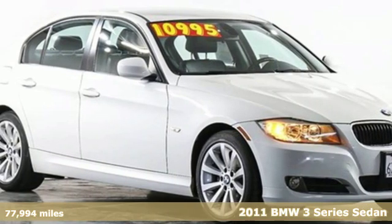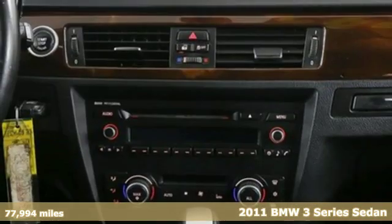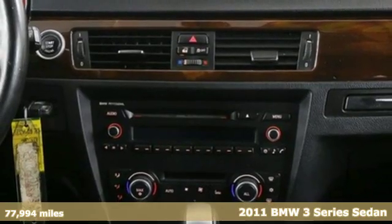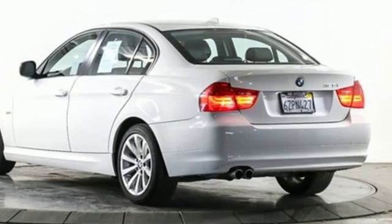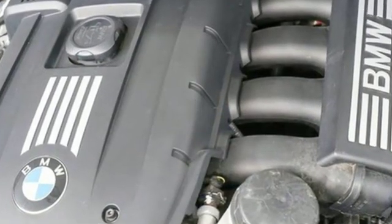It's a 2011 BMW 3 Series. With an intelligent approach to engineering and legendary design, it's no wonder it's the most popular in BMW's lineup. You'll look forward to every drive with features like these.